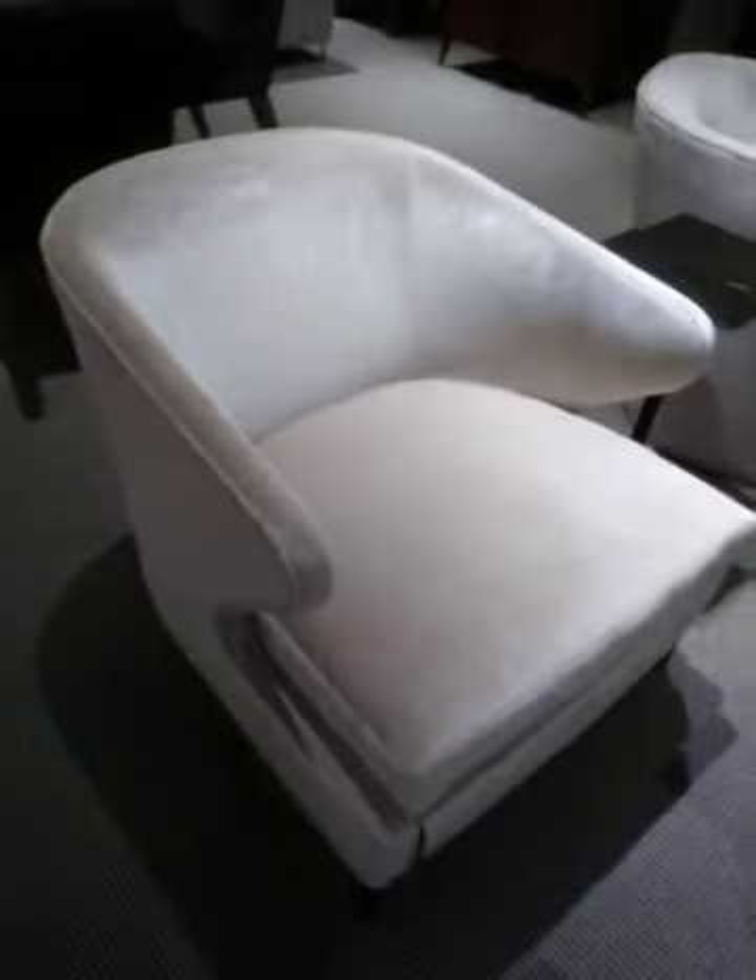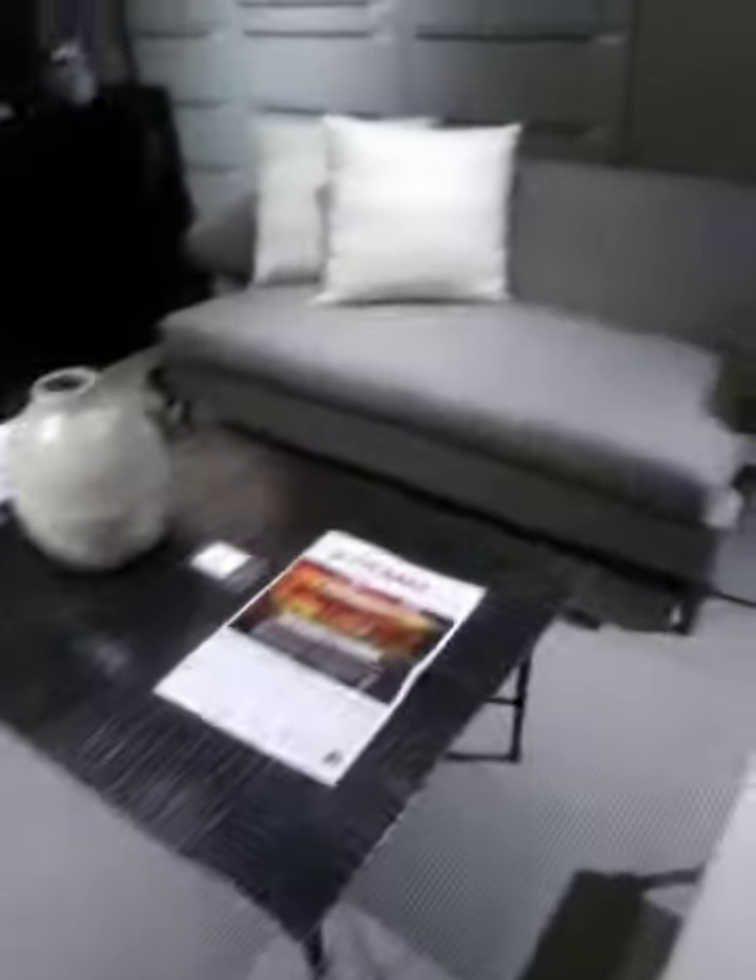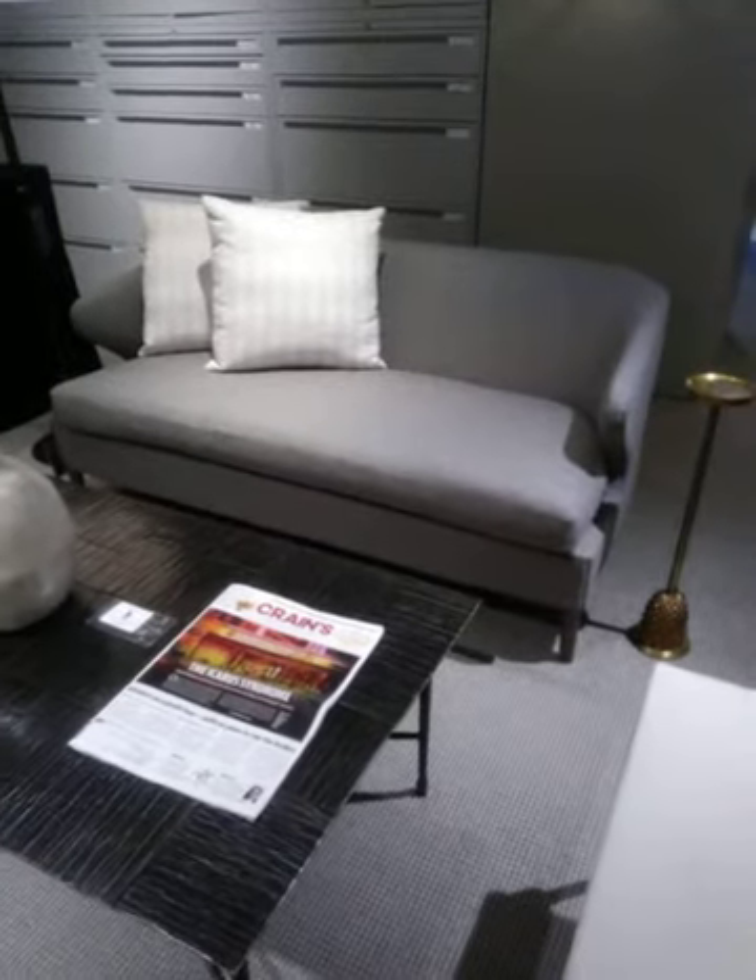Let's say you have a small space and you don't have a lot of room for living room furniture. You can do something like these chairs, which don't take up a whole lot of space, and a settee, which is small as well.